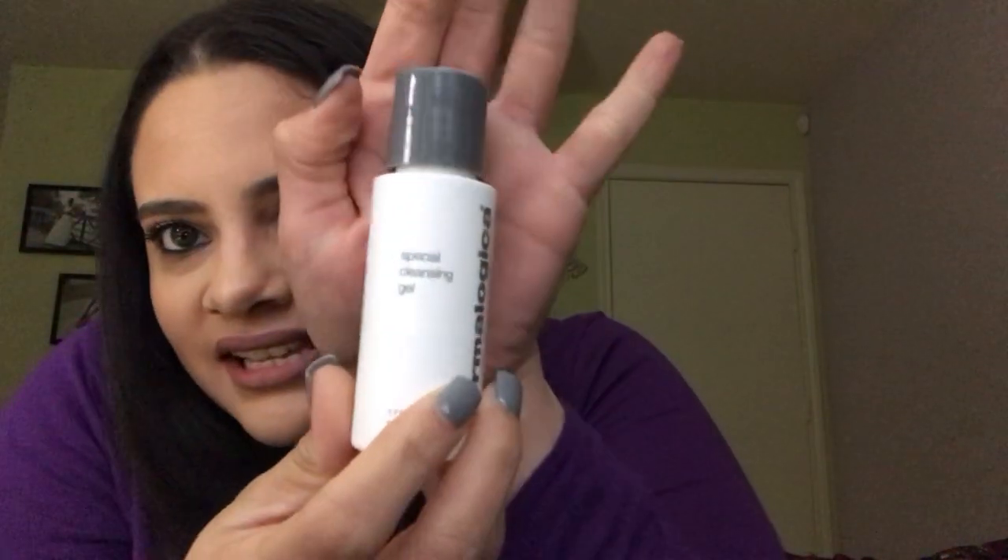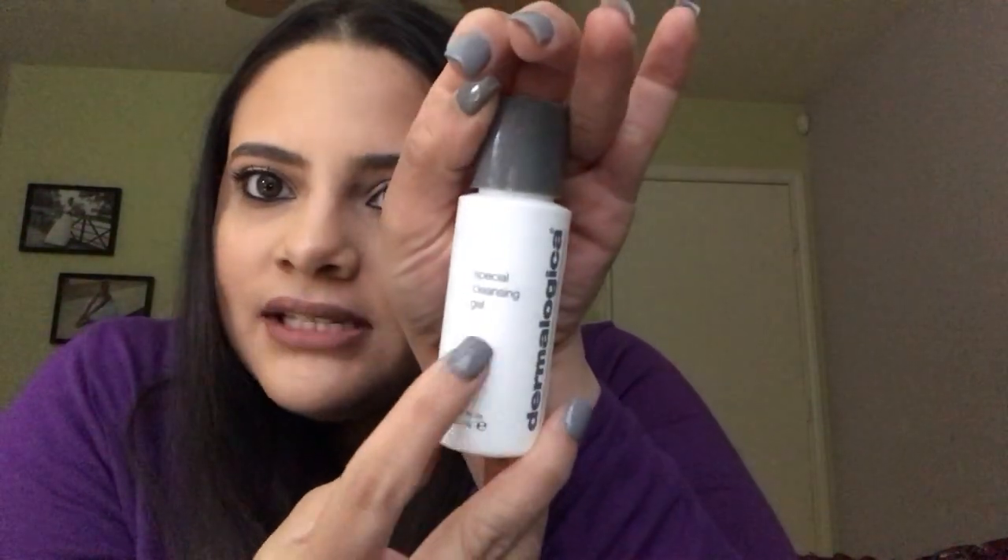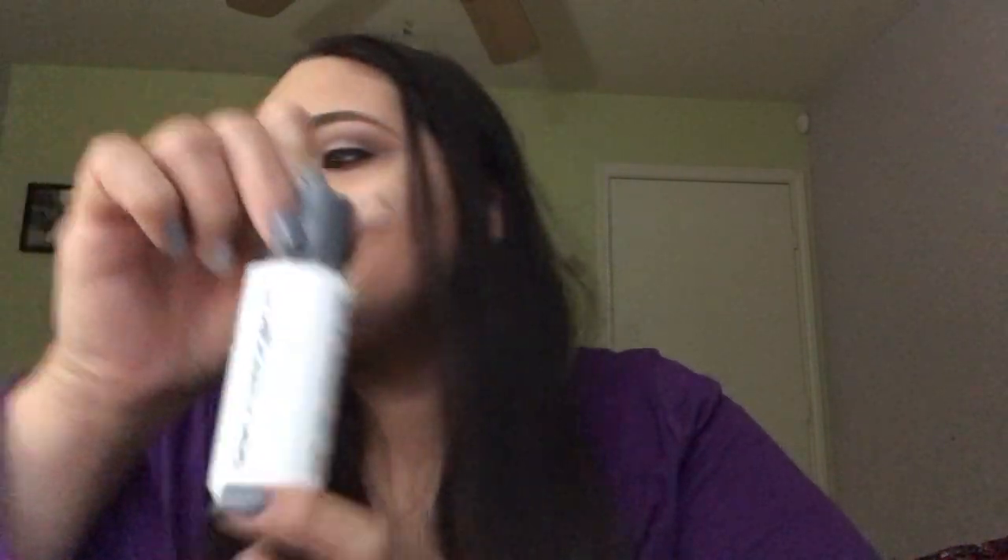The next product is the Dermalogica Special Cleansing Gel. I love this gel! If you have oily skin and need to take your makeup off at the end of the day, this is the product you should be reaching for. It's so light on the skin and takes all my makeup off. When I get home from work and want to cleanse everything off and relax, this is what I reach for.